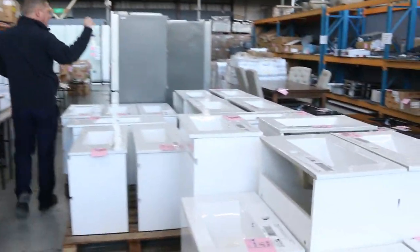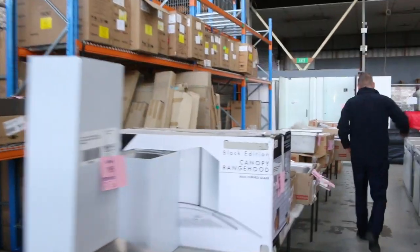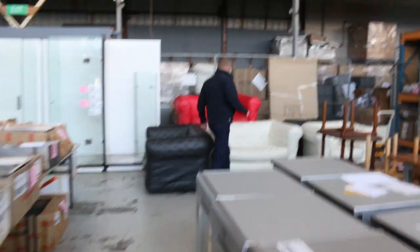Loads of wall mount vanities, also freestanding vanities. Range hoods — heaps of range hoods — heaps of fridges, heaps of Frankie sinks. These are pretty cool as well; I should have probably started the auction with these.